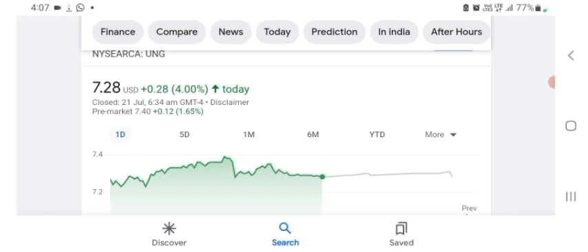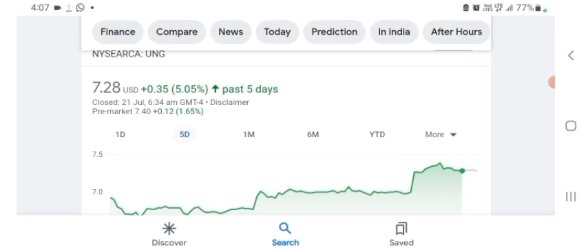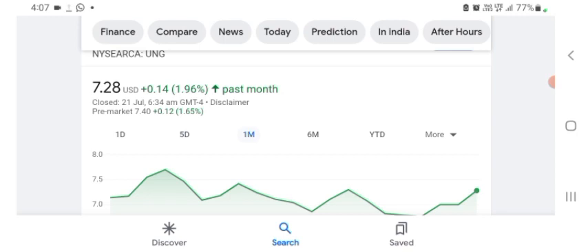I am just here to take a look at the financial chart. The stock was trading at $7.28 USD, up 4% positive in a day. Five days before, the stock was trading at 5.05% positive in a day. One month before, the stock was trading at 1.96% positive in a day.